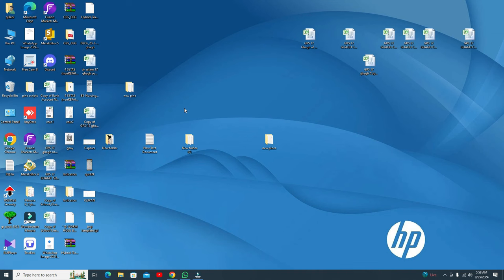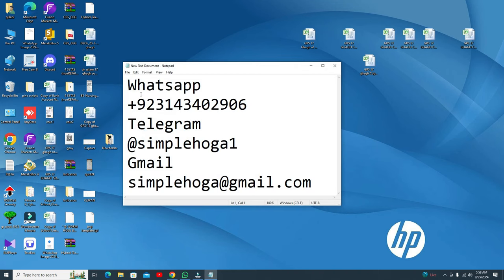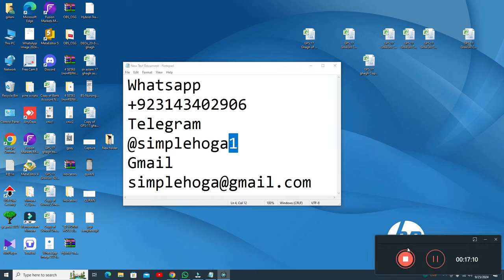To buy my indicators, here are my contact details. You can contact me on WhatsApp or on Telegram — search 'Simple Logo' with the number one at the end. Be careful of fake Telegram channels and scammers. You can also contact me on Gmail. Hopefully you will like my video — please subscribe and like. Bye bye, take care.